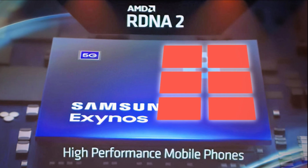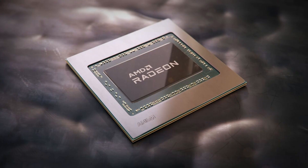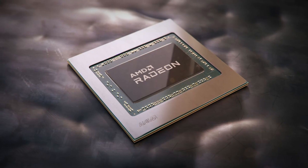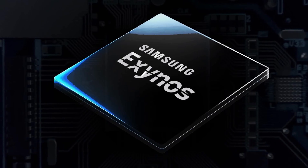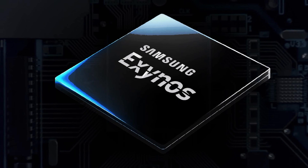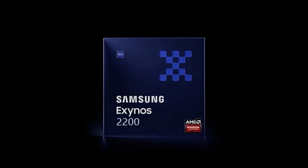Back in mid-2021, Samsung and AMD announced that the next-generation Exynos processor will feature a GPU from AMD, built on RDNA 2 graphics technology.